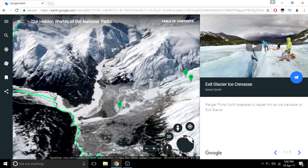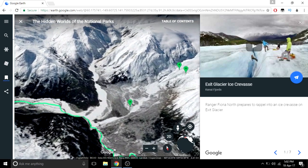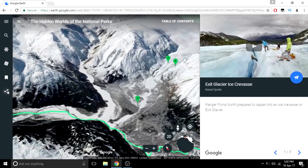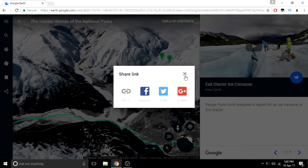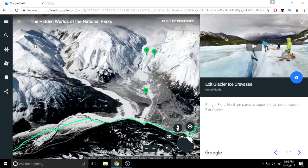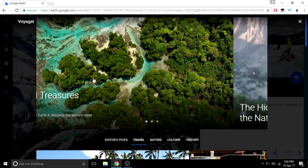These are the updated features. My Places was already there but with some new animation. The share button and search button are also there. So mainly, the two big features are Voyager and I'm Feeling Lucky. It's available on Chrome and Android right now — thank you.